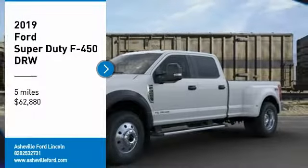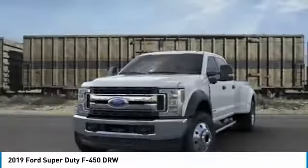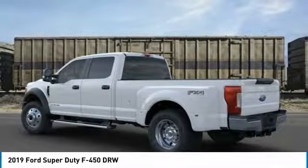Looking for the right vehicle? Check out the 2019 F450 Super Duty. Head-to-head fuel efficiency. Head-to-head towing. Head-to-head torque. Ford F450 Super Duty.